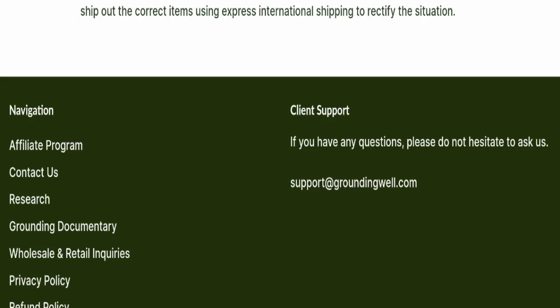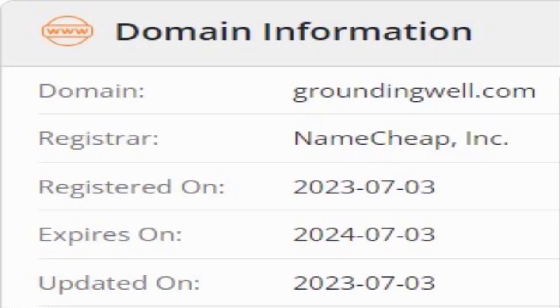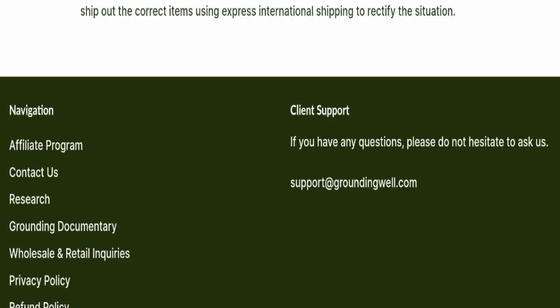This website is secured by the HTTPS protocol and SSL integration to keep details and transactions safe, which is a good sign. This website was registered on the 3rd of July 2023 and will expire on the 3rd of July 2024.